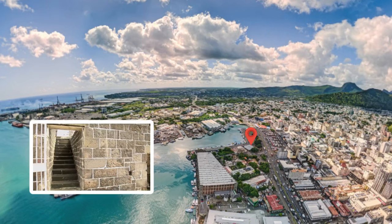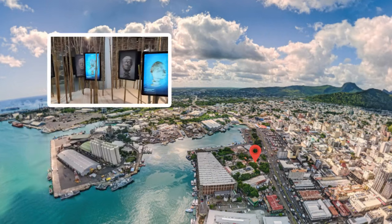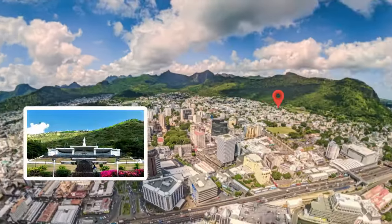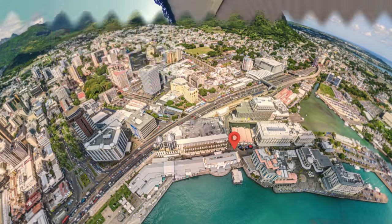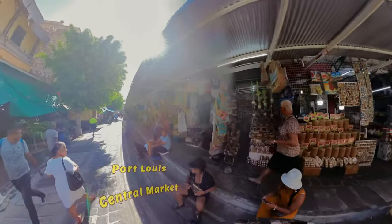Further highlights include the Aapravasi Ghat World Heritage Site where first indentured laborers arrived on the island, the Intercontinental Slavery Museum, the Marie Reine de la Paix, a sacred site for Catholics overlooking the city, the Caudan Waterfront, and the Bazaar, the Central Market of Port Louis. Let us take a 360 tour of some of these places.